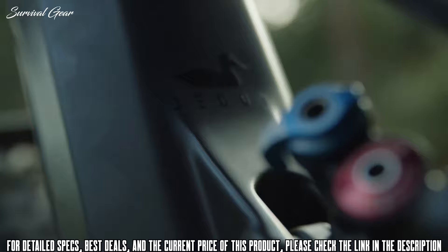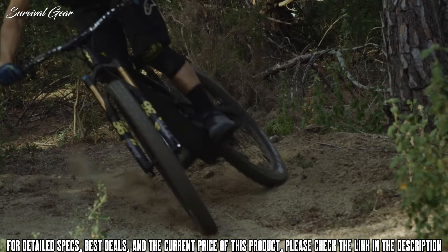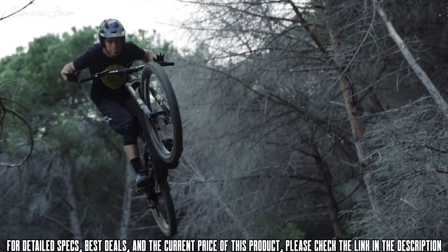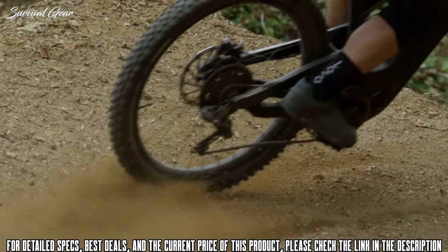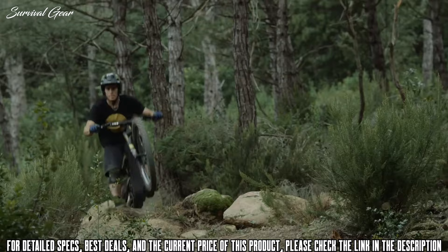The Decoy is built as a downhill e-bike and it totally delivers on this — and not just by packing plenty of travel. Despite the 165 millimeters of rear bounds, the V4L suspension remains taut and efficient. This, combined with the light stiff carbon chassis, ensures the Decoy is very nimble for an electric mountain bike. The DH assurance stems from good angles and well-damped suspension in the low rider position, which work together to encourage attack-heavy riding. The Decoy has a balanced, ground-hugging feel where rider weight is always centered and there's never any danger of being pitched too far forward on steep tech.